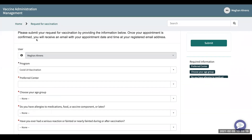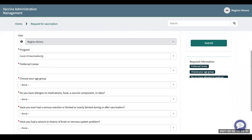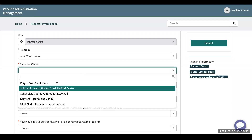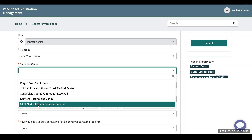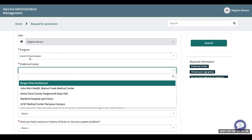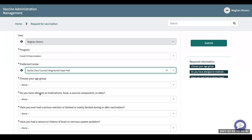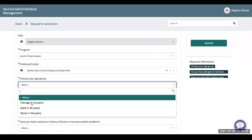Your user information will be auto-populated and then it populates the program as a COVID-19 vaccination. When you click into the preferred center, it'll show you all of the centers that are associated with that program. So I'm going to choose Santa Clara County Fairgrounds Expo Hall. I'm going to choose my age group — I'm an adult.